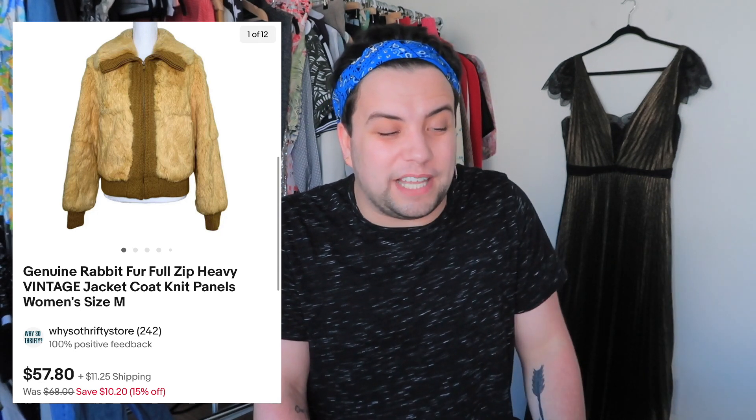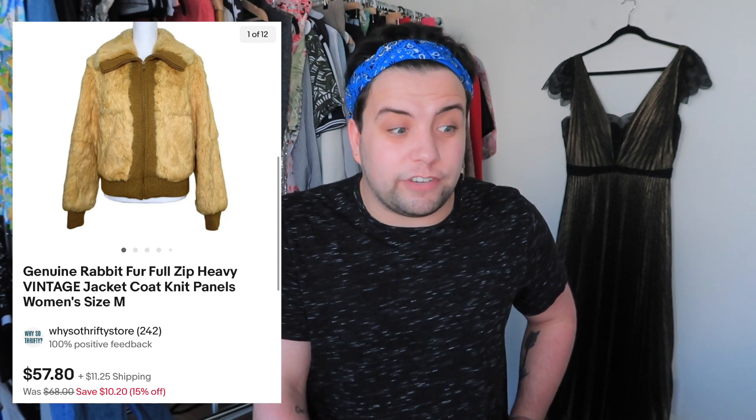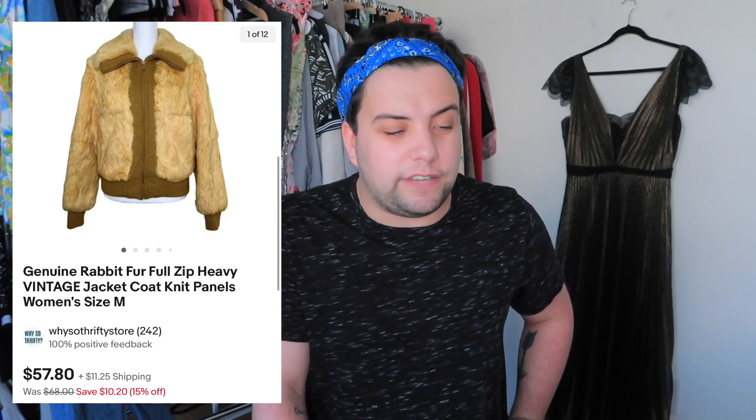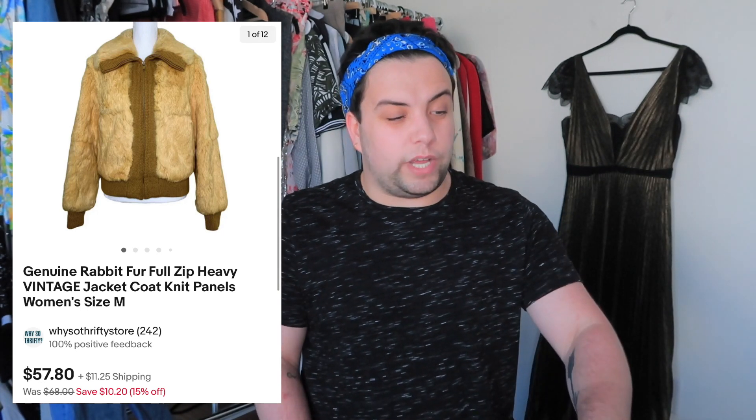This next one was also from the bins — I paid $2 for it averaged out. It was the heaviest coat — 100% rabbit fur. Kind of gross, but it's already made and would otherwise go to a landfill. I listed it at $250, took an offer of $85.55 after a while. After fees and shipping, I profited $49.05. That's a win.